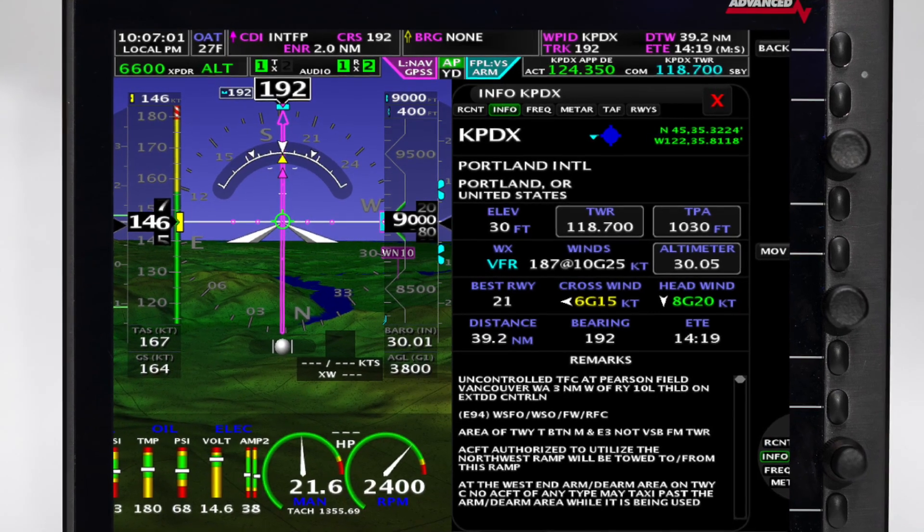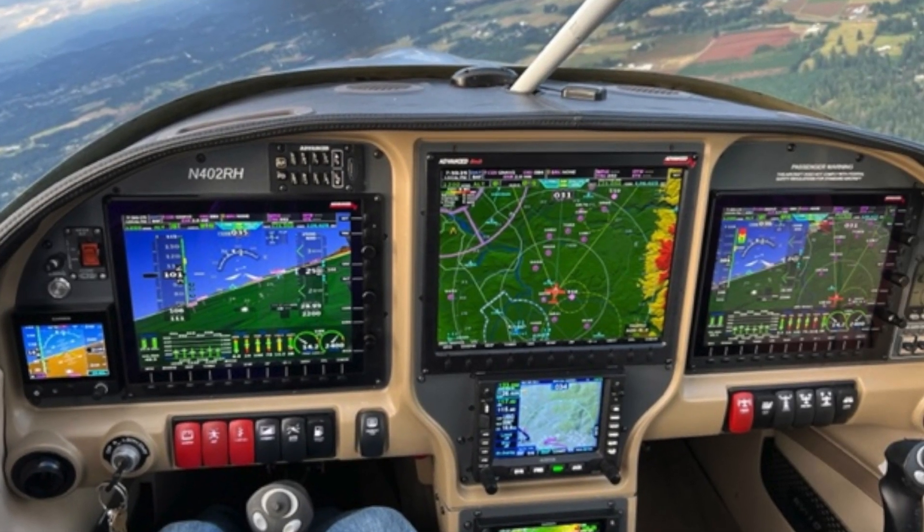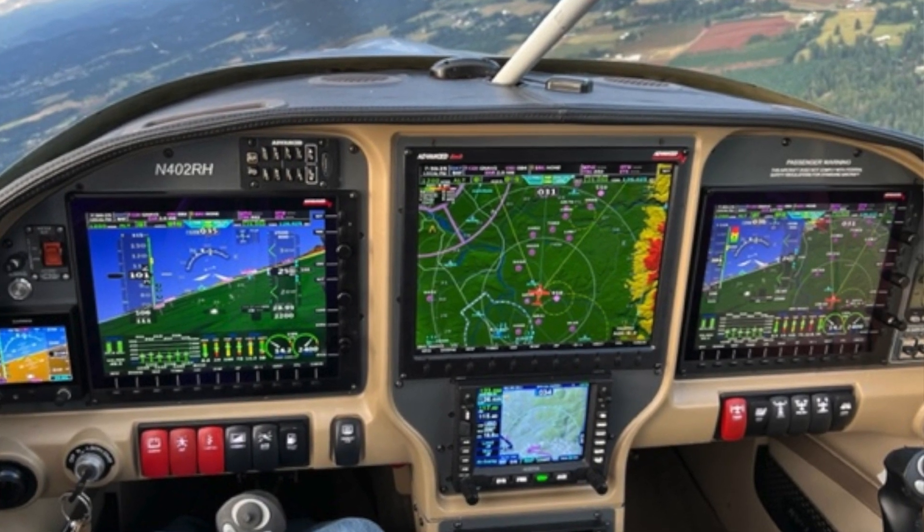Our old screens — the EFIS would run at 20 hertz and the MAP would run at 5 hertz. With the new processor, we're running 60 hertz updates with everything on the screen at once. So the MAP is glass smooth in turns.